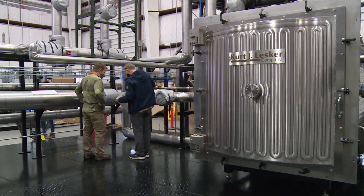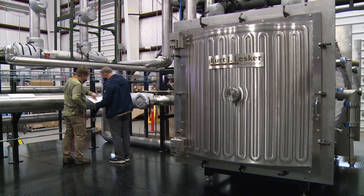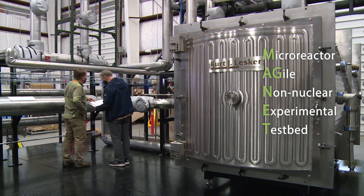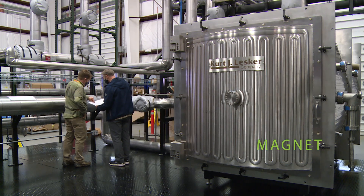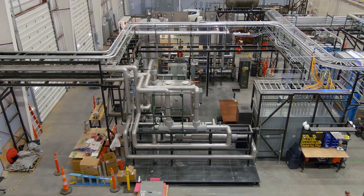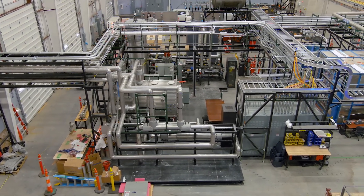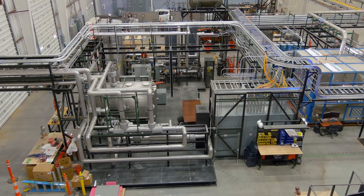INL and Los Alamos National Laboratory have worked together to develop a non-nuclear microreactor testbed called the Microreactor Agile Non-Nuclear Experimental Testbed, or MAGNET. MAGNET allows researchers to develop and test concepts for this small reactor design, ensuring the technology is as advanced as possible before it's deployed to a larger audience.